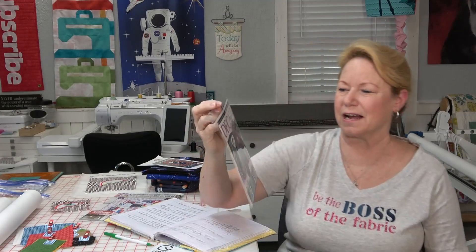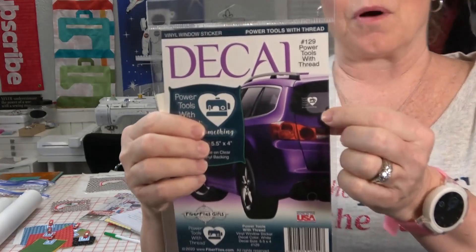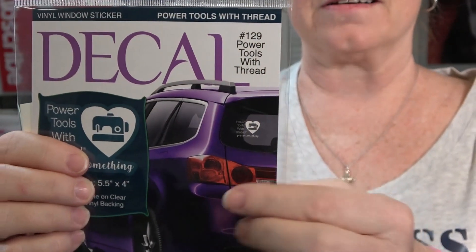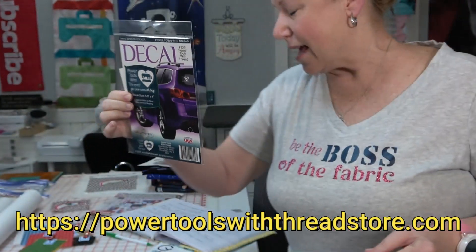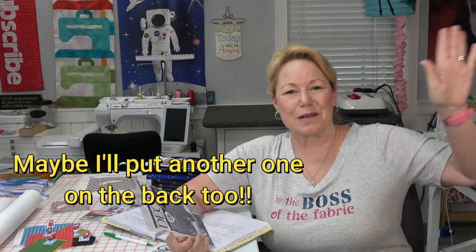I think it's going to work out well for us. We're going to close on it tomorrow. I was so surprised — Keith said I could put one of my Power Tools with Thread decals on it. These are high-quality vehicle decals. I'll show you what they look like — it's my logo on the car. I'm going to put it right by the door on that front window.